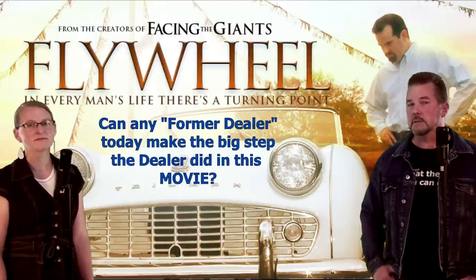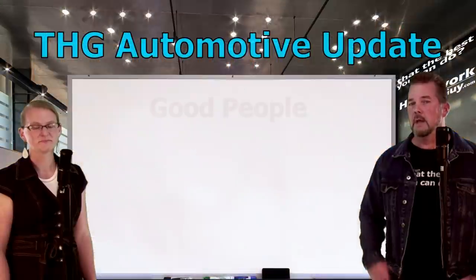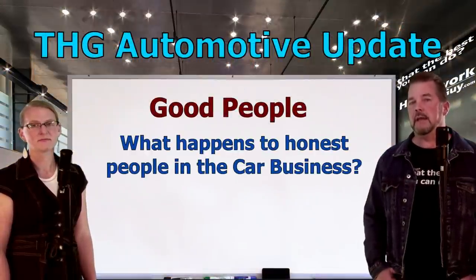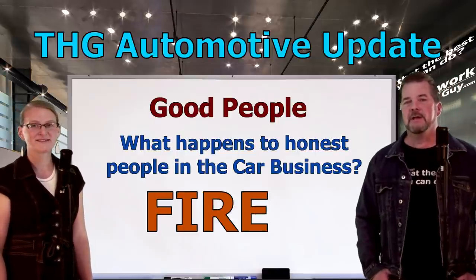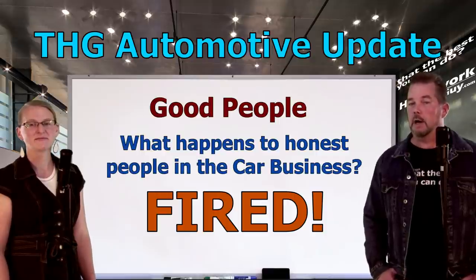Are they going to go back and write some checks to those customers? Think about that — I think we already know the answer. Now there's a reason I don't work in the car business anymore. If you genuinely help people and tell them the truth, you get fired. Crooked bones don't get along very well with honest people.